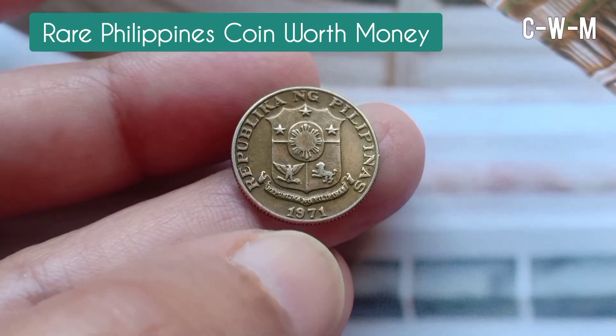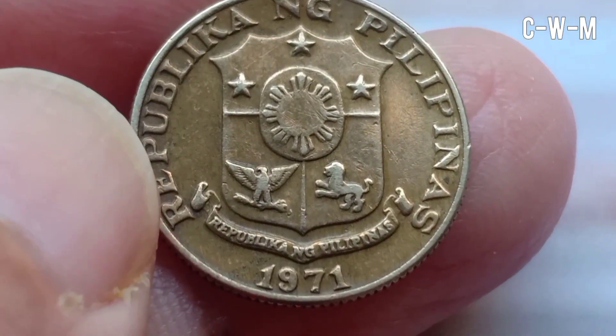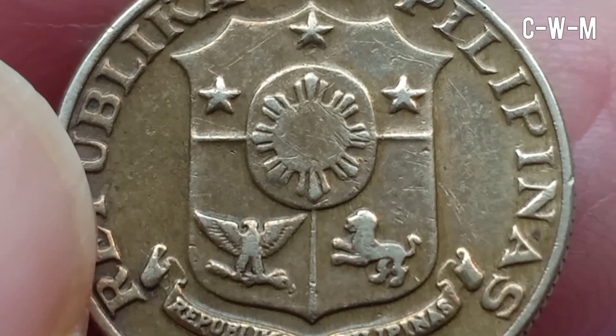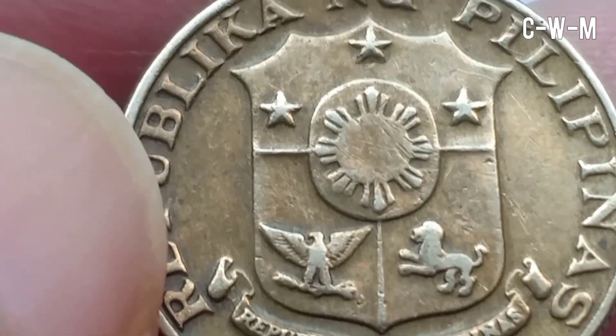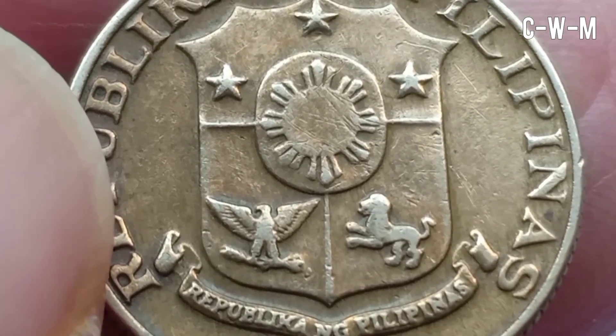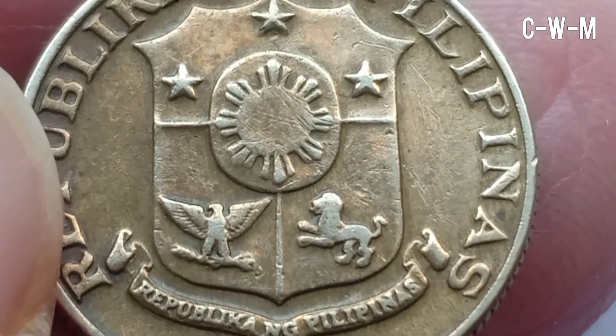Welcome back. Today I will tell you about a rare, valuable coin from the Philippines — it is the 1971 10 centimos. It was a standard circulation coin; such coins were issued from 1967 to 1974.